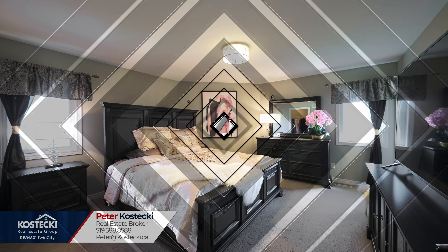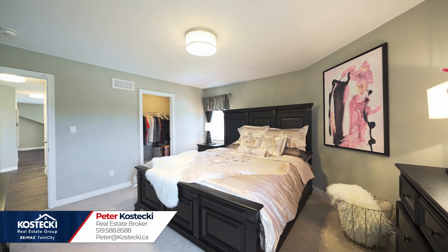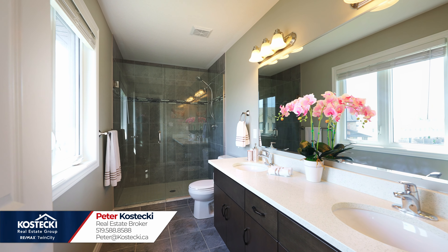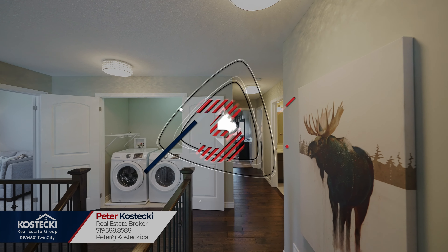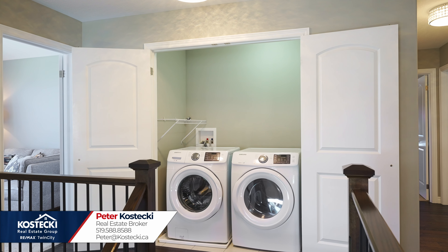Number four: primary bedroom. Upstairs you'll find your large primary bedroom, which features a walk-in closet and a four-piece ensuite with double sinks and a stand-up shower. Number three: upstairs laundry. No more trips to the basement.